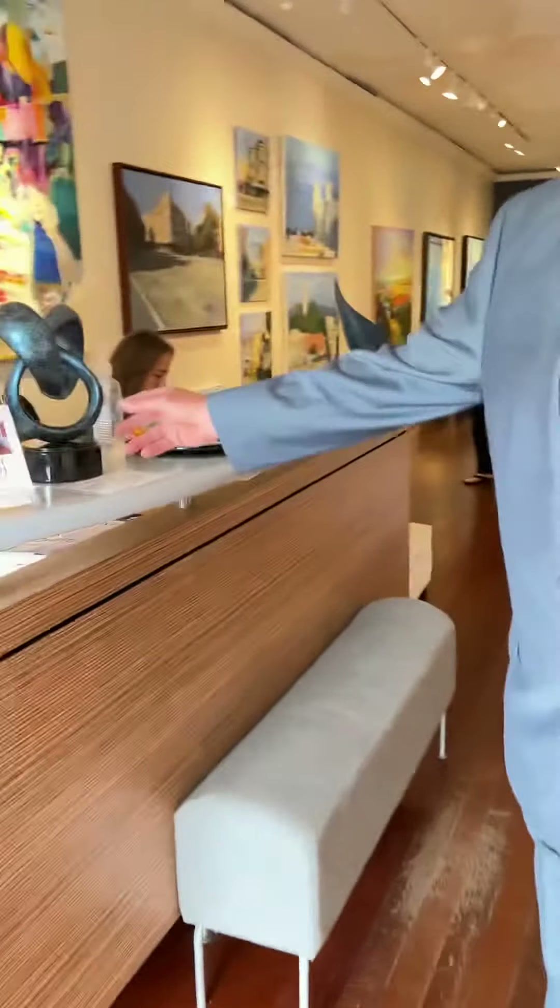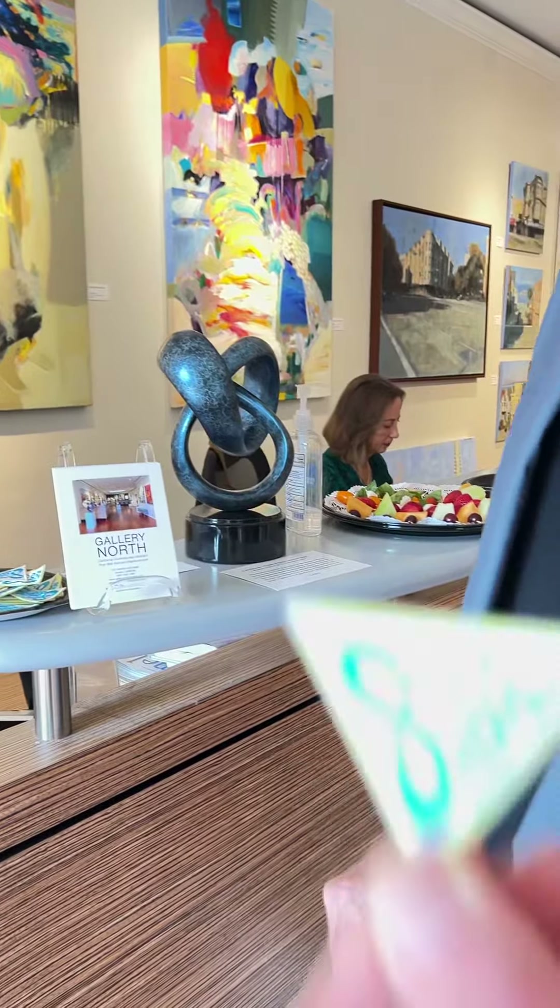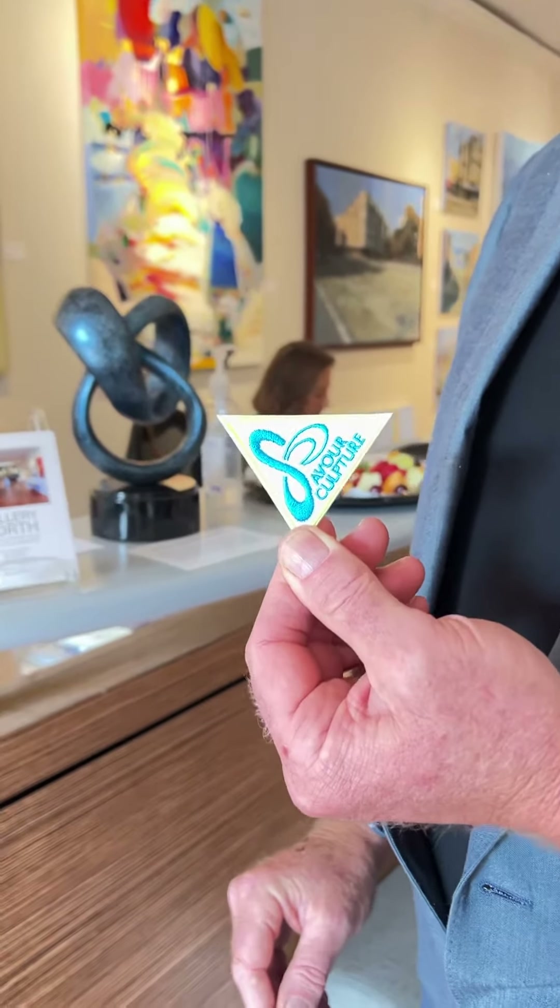A little bronze. Of course, we'll have to put a savor sculpture patch on you.